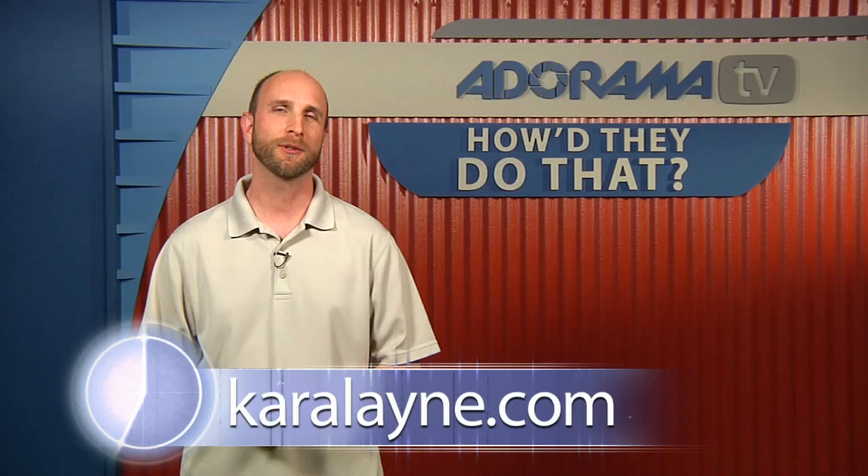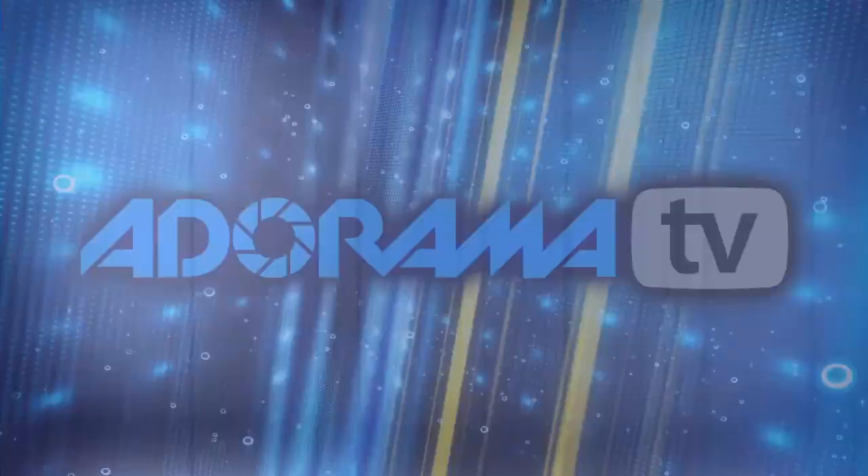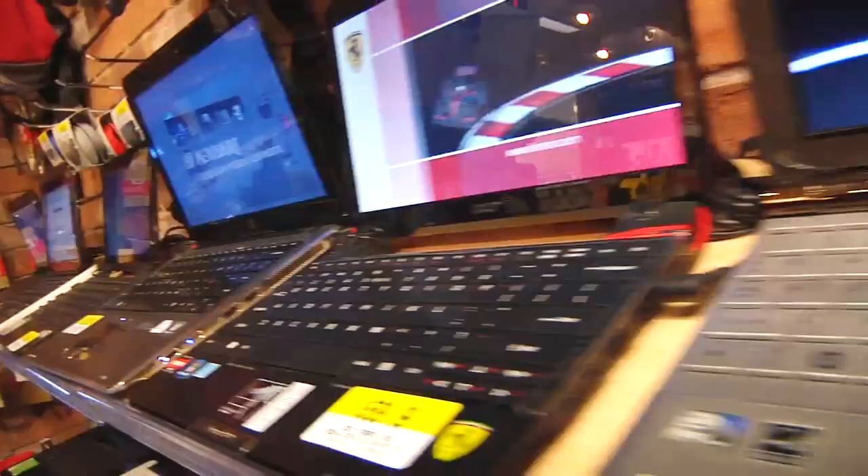Well, we're out of time. Thank you so much for joining us today. That was our conversation with Cara Lane. If you want to see more of Cara's work, you can go to karalane.com or the Adorama Learning Center to see all the gear she used and more samples of her work. If you have a suggestion for somebody you'd like to see on How'd They Do That, please send it to askmark@adorama.com. This episode is brought to you by Adorama TV — visit adorama.com for all the latest photography, video, and computer gear.